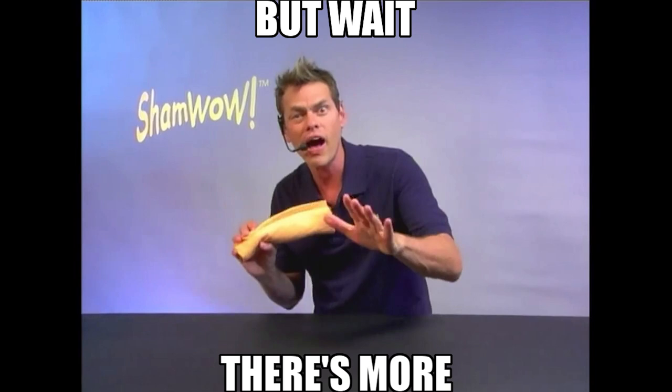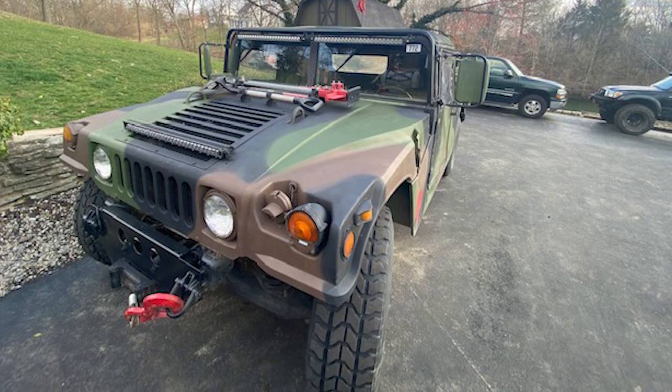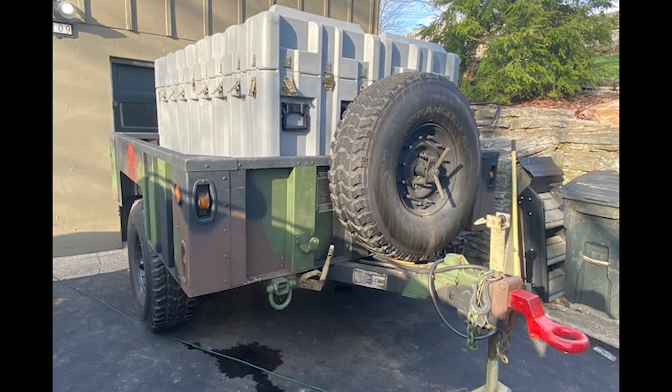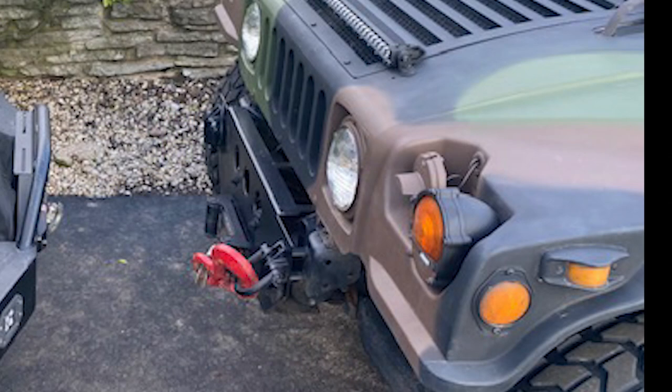But wait, there's more! Mark has lots of stuff he wants to take with him into the wilderness, so he added a second M998 Humvee — a 1990 model — with an M1102 trailer carrying the biggest sealed crate I've ever seen. It also features LED area lights, hood-mounted tools, and a winch.